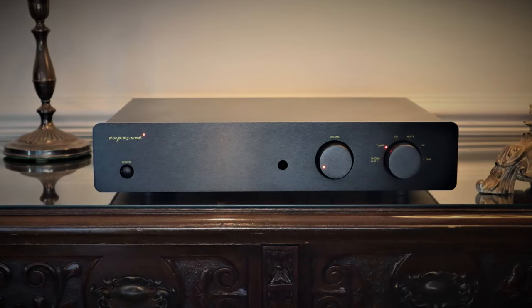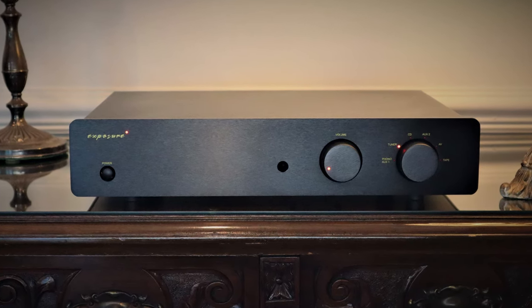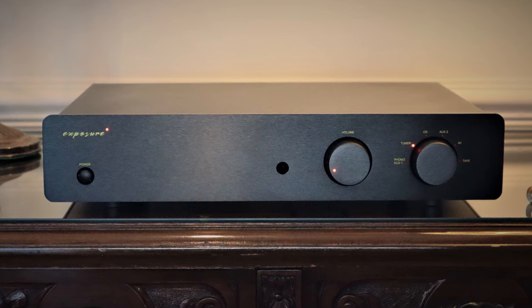When I reviewed the Exposure 2510 back in 2021, I was really pleased to find that essentially it's just a scaled-down version of its ancestors that I own. Exposure was founded by John Farlow in 1974, although I recall him telling me that for years before that he was producing guitar amplifiers for the likes of Pink Floyd. Around the turn of the millennium it changed hands, and it's been Tony Brady who's been responsible for designing the amplifiers ever since. The 2510 is testament to the fact that Tony stuck to John's original design principles — not only sharing a very old-school minimalist aesthetic but inside the same KISS philosophy: keep it simple, stupid, and just use high quality parts.